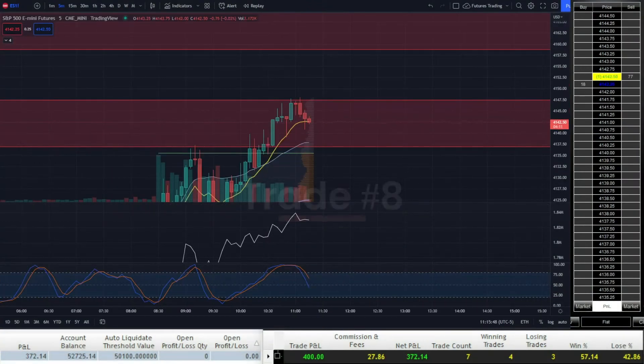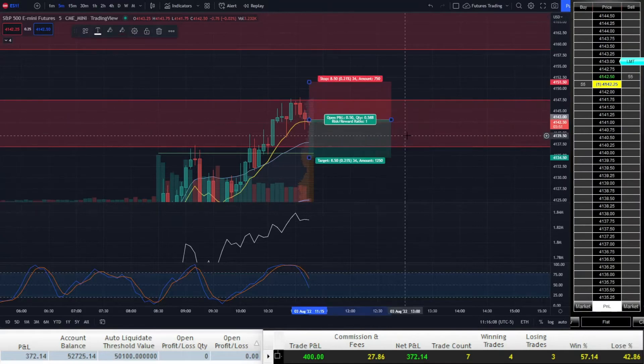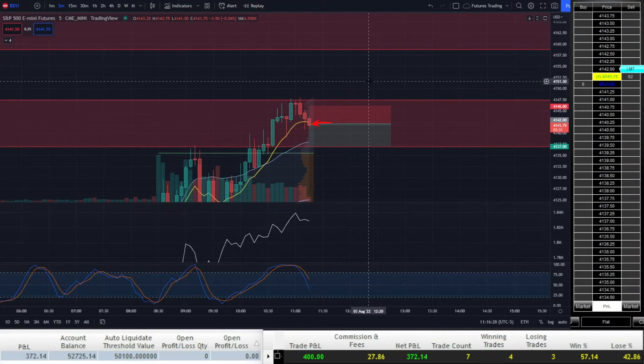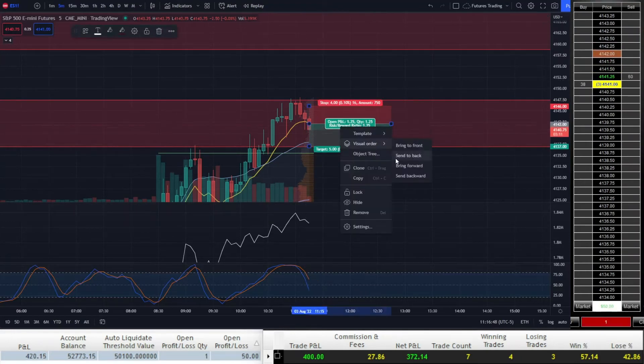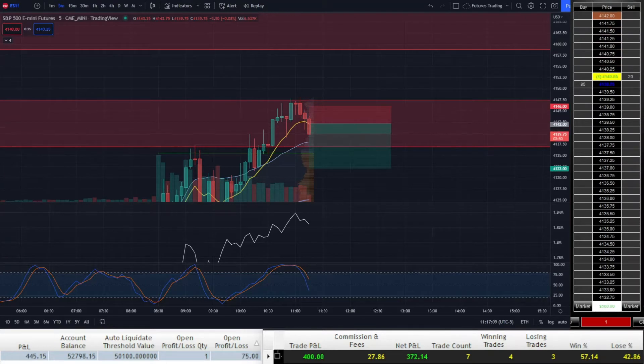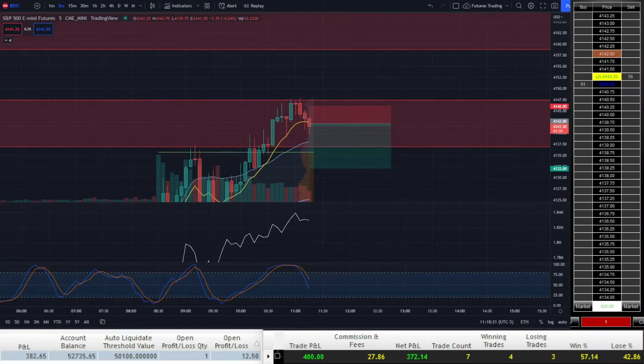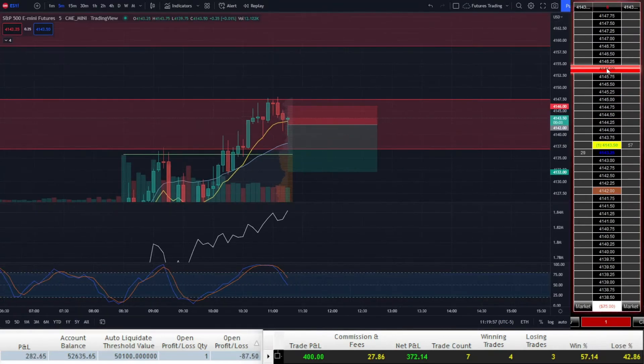Price ends up pushing towards the top of the supply zone and finally sellers begin to step in. Stochastic RSI starts curling downwards, and when price dips below the 21 EMA, I go short at 41.42 to try to catch the retracement on a larger move down. After price initially drops, it gets bought up pretty quickly and I instantly regret going short. Buyers have been so strong all morning, and the fact that price has been chopping around in the supply zone for so long is clearly a sign that it's weakening, so I quickly exit my short for a small 2-point loss.